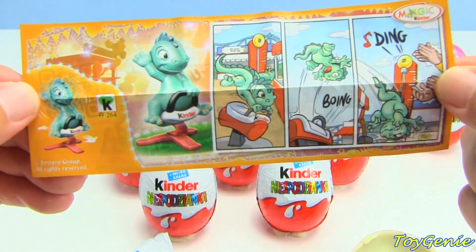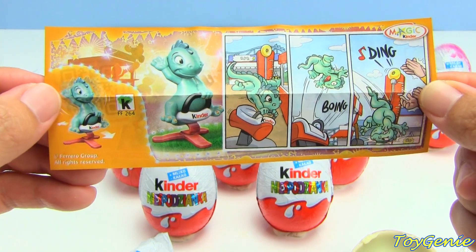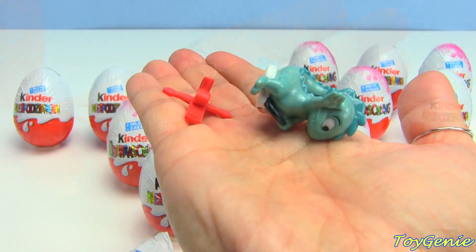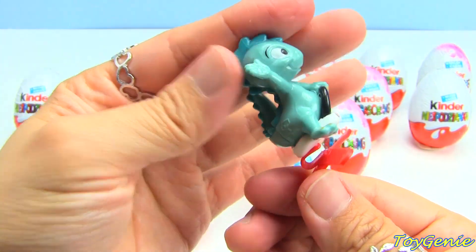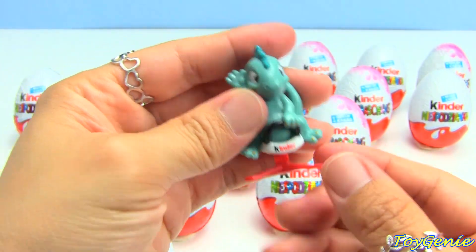It looks like we have a diamond riding on one of those rocking horses on a playground. Here it is fully assembled - this one just took one snap because it was only two pieces.